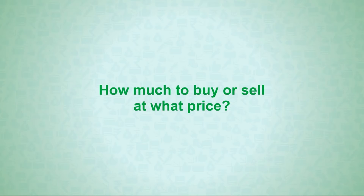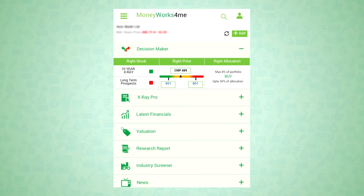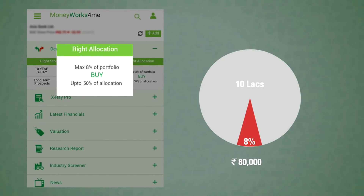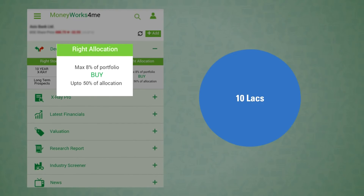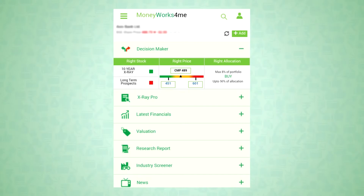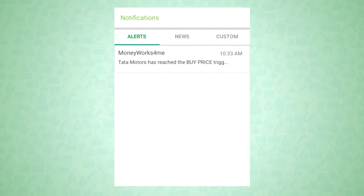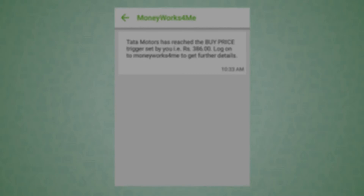This brings us to the last question: how much to buy or sell and at what price? What is the right allocation? To answer this, all you need to see is the decision maker. Here you will see the maximum allocation and the current recommended allocation. So when it says 8% and 50% of your allocation, and if your portfolio is say 10 lakhs, it means you should enter the stock with 40,000 at the current price and be ready to invest another 40,000 in a phased manner if the price falls. To see more details, just tap this. You will see the complete buying and selling plan, which tells you how much to buy or sell at what price. You will get a notification if you have downloaded the app, or you will receive an SMS and a mail alert whenever there are opportunities to buy or sell.